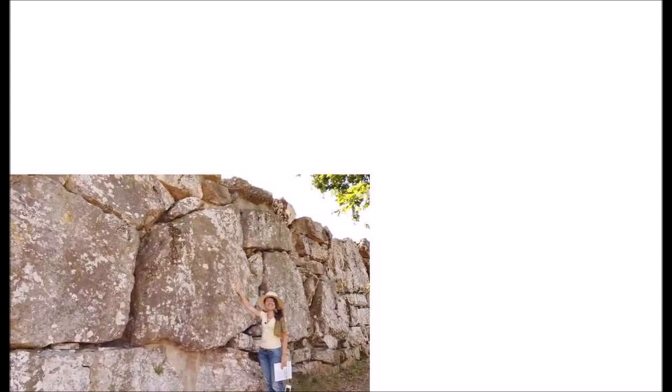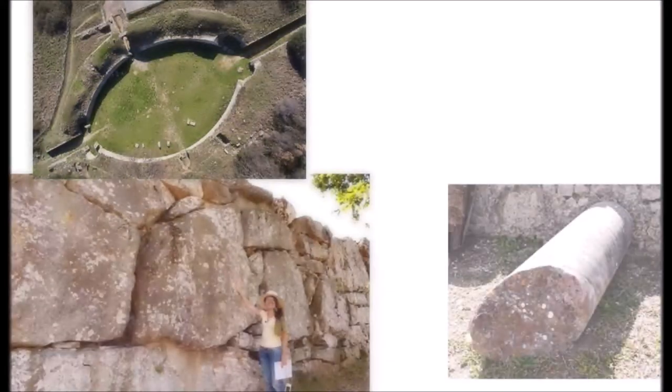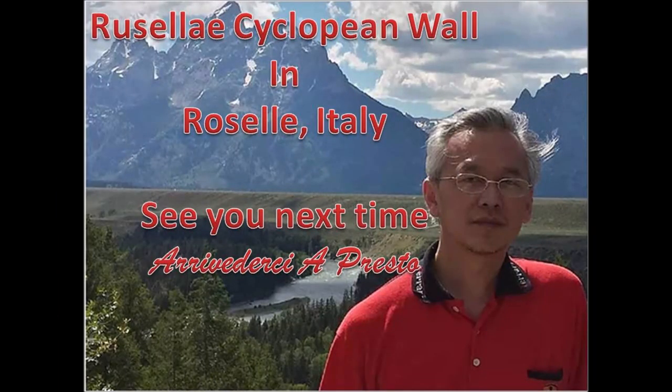So, if you happen to come here on vacation, don't forget to count the megaton blocks, check out the oval-shaped structure, test your strength and roll a pillar, and put a metal bar on the clamp so that the blocks won't go anywhere. Well, that's all for today. Hope you enjoy my presentation on Roselle Cyclopean Wall and see you next time. Arrivederci a presto.